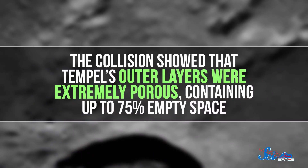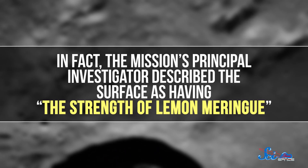But maybe Deep Impact's most important contribution is in helping us understand the consistency of a comet's material. The collision showed that Tempel 1's outer layers were extremely porous, containing up to 75% empty space. In fact, the mission's principal investigator described the surface as having the strength of lemon meringue — though it probably doesn't taste as good.